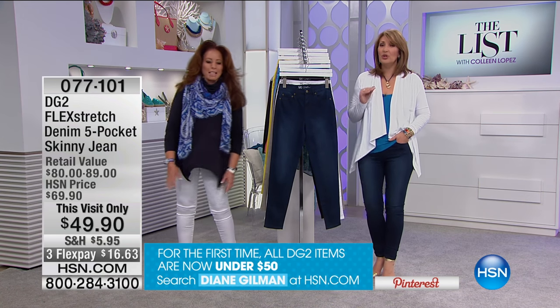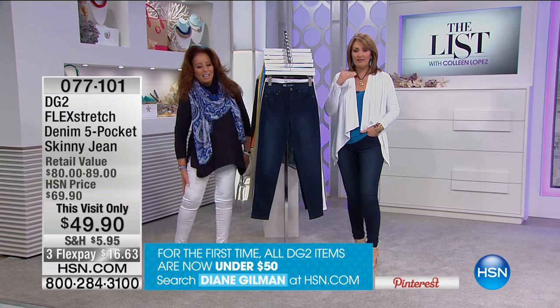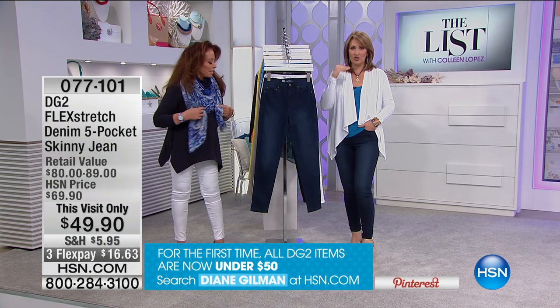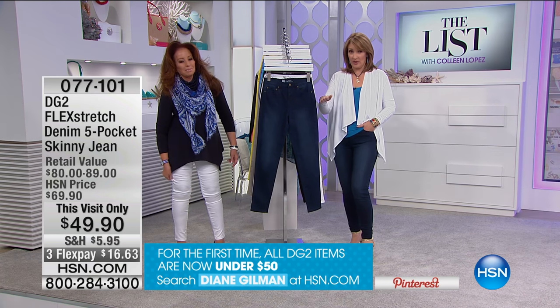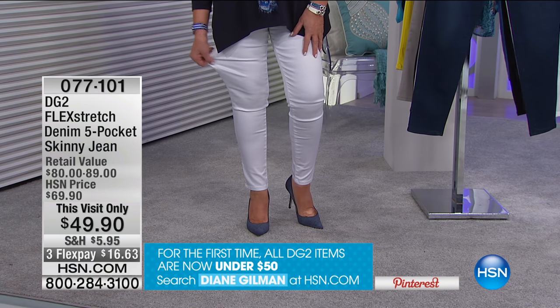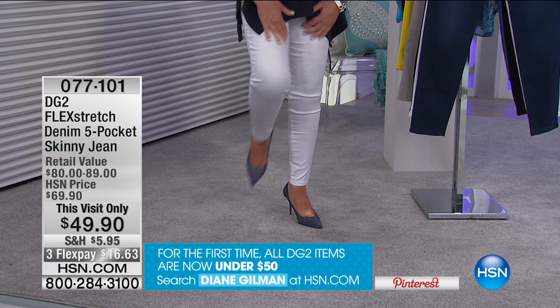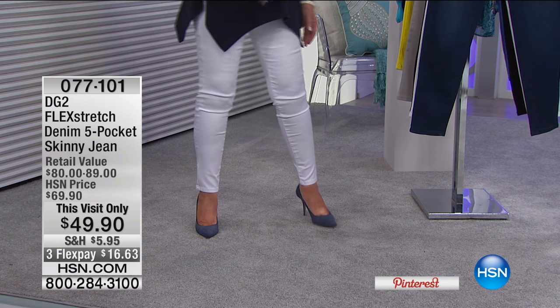They're so comfortable, beautiful — you just want to dance in them. We have never sold Flex Stretch jeans ever before at under $50. This is a first. For $49.90, get as many pairs as you'd like. From mentioning this, almost 500 pairs have already been spoken for.